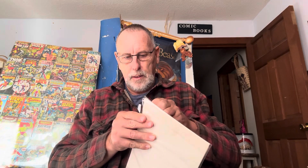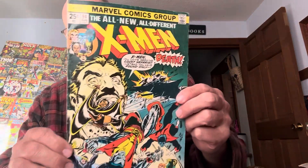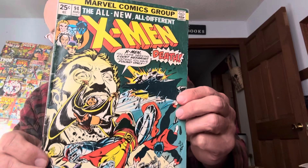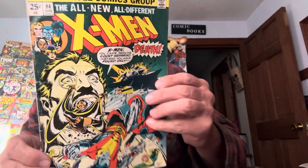This one here I forgot I had. X-Men number 94. Not too many of these around. That's a couple of thousand dollars.